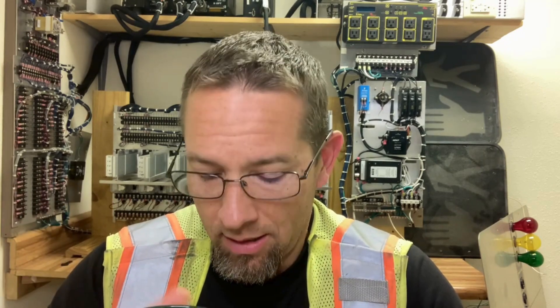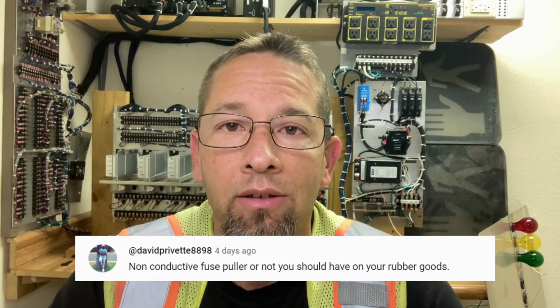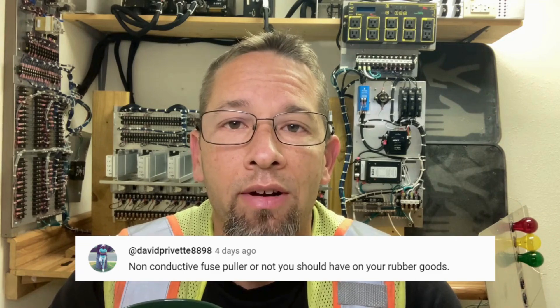I'm just knocking this video out before I head out the door to go work on more traffic signals. But a lot of great comments, a lot of great points. David Privet, point taken about the rubber gloves. I've been doing this for, at the point of this video, about 23 years — I've never used them, but I probably should get some.